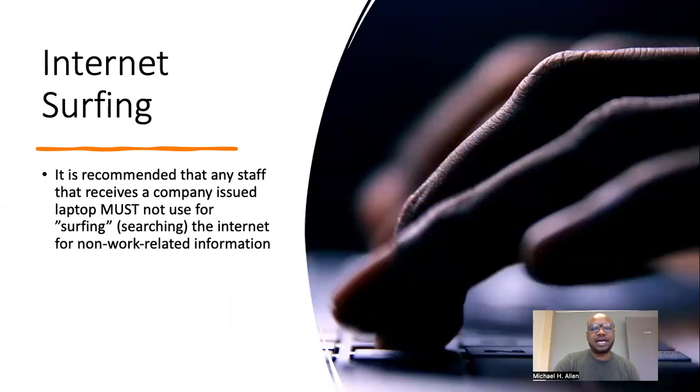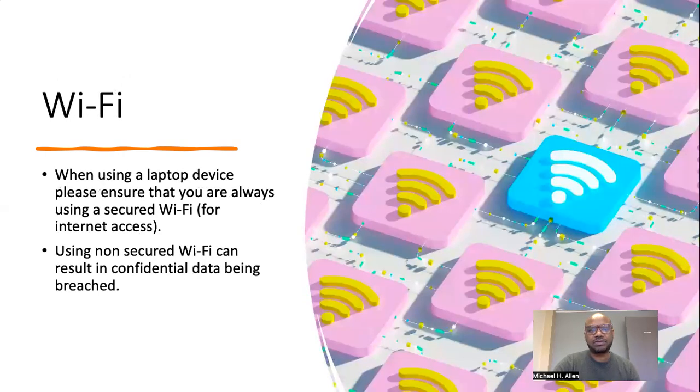Internet surfing. It is recommended that any staff with a company-issued laptop not use it for surfing or searching the internet for non-work-related information. When using a laptop device, please ensure that you are always using a secured Wi-Fi for internet access. Using non-secured Wi-Fi can result in confidential data being breached.